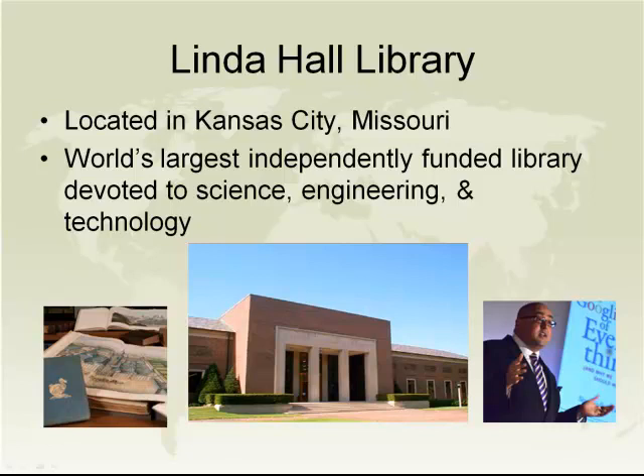To the left of that are some selections from our history of science collection. And to the right of that is a picture of Siva Vaidyanathan speaking on the Googlization of everything, here about a year and a half ago thinking about his book.